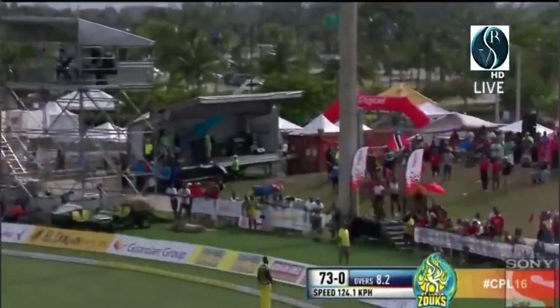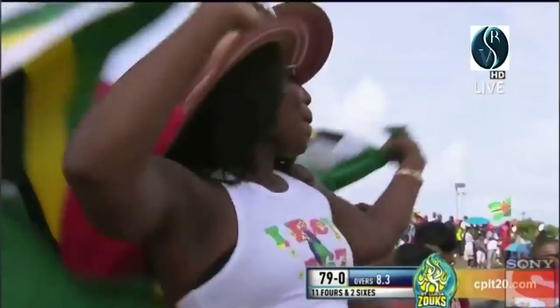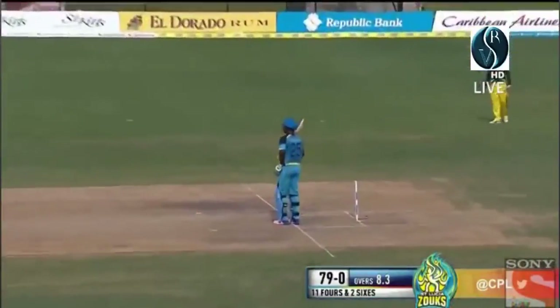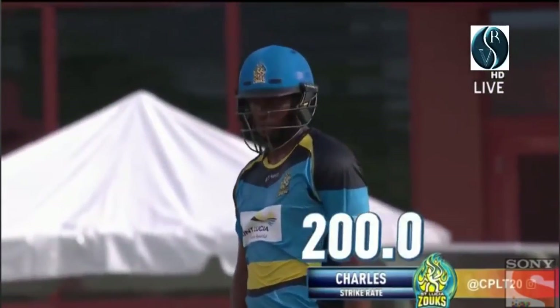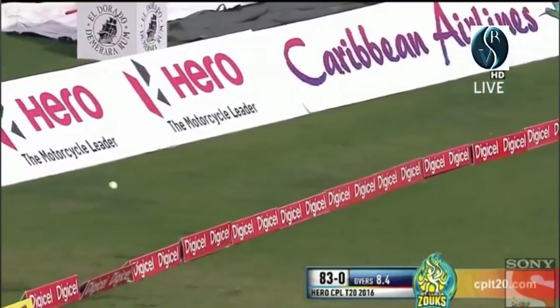That's hammered — length delivery launched! What a shot that is, right out of the middle of that piece of willow. Johnson Charles has brought up 50 with that shot off just 25 balls — right out of the middle! Dancing for joy, a lot of Jamaicans live in this part of the world appreciating all this. Full toss that time, hammered through extra cover — there are always runs in that region if you get past the inner circle, and he's banked another boundary.